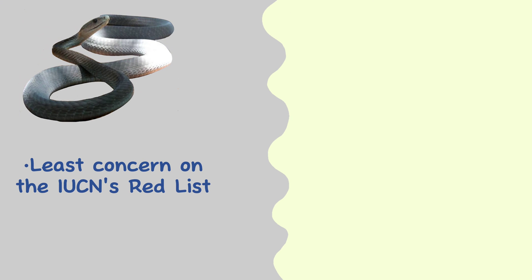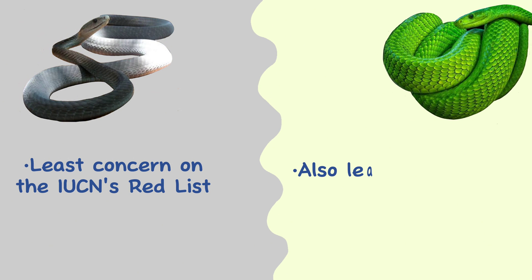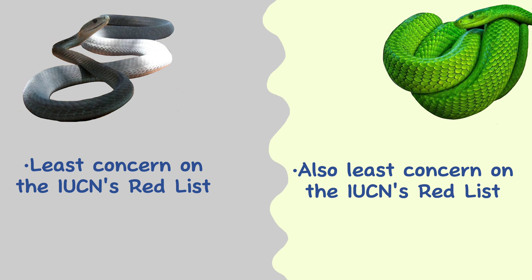Conservation status. The black mamba is rated as least concern on the IUCN's Red List of Threatened Species, and green mamba species are also listed on the IUCN Red List as least concern.